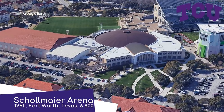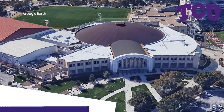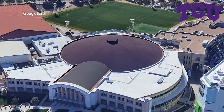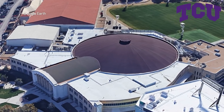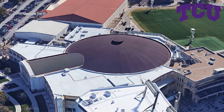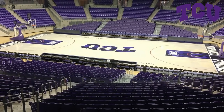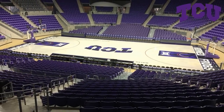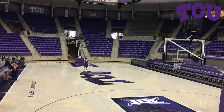Shoalmire Arena, TCU Horned Frogs. Although it was built in 1961, the renovations a few years ago completely transformed the place. You can sort of see how they built around the original dome structure, which allowed for superior amenities such as wider concourses. Also, a beautiful brick facade. On the inside, it looks clean, simple, and modern. I love that contrast between the pale maple floor and those purple seats. Just stunning.